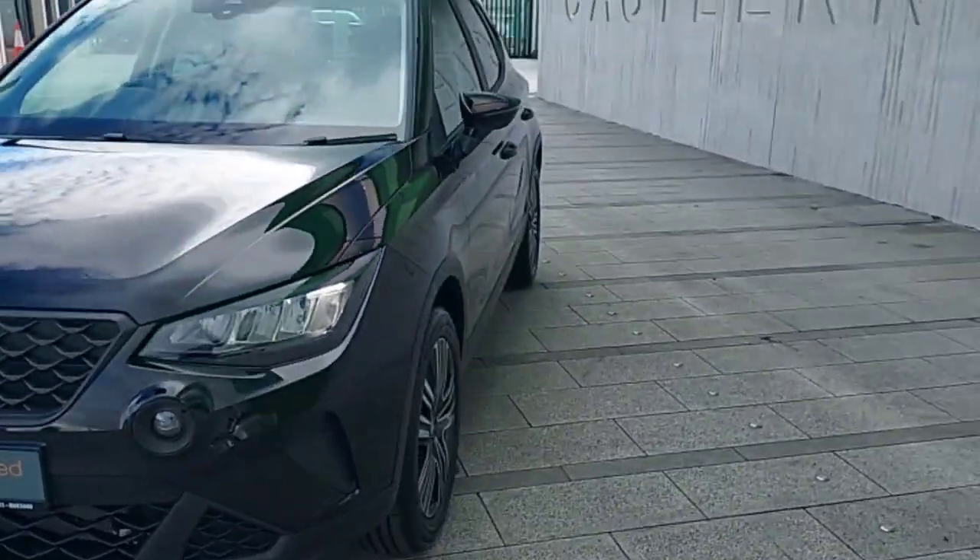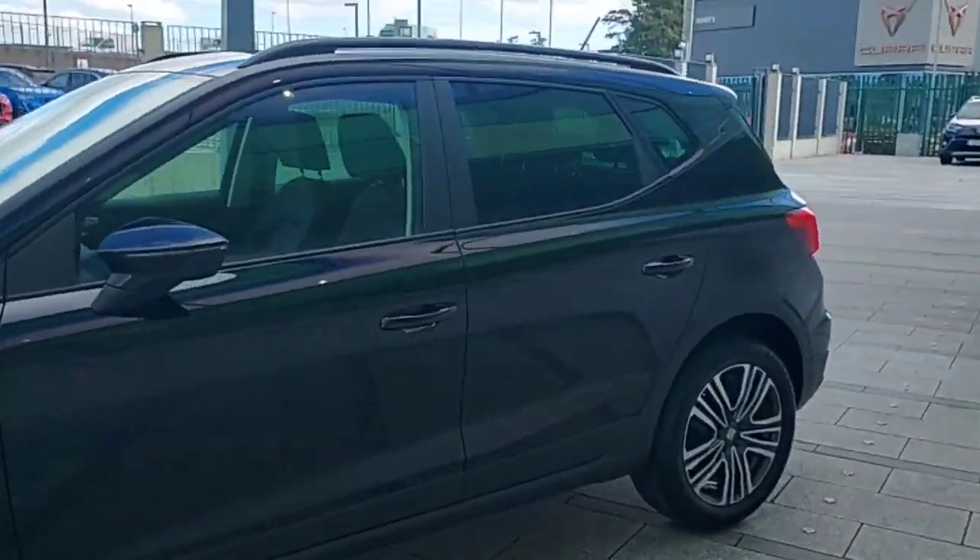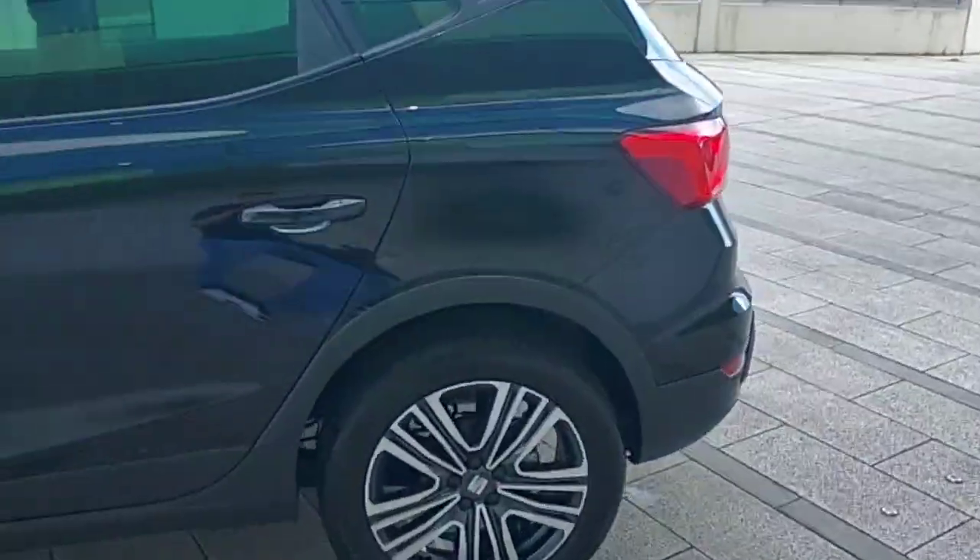Hey guys, Dennis here from Burry's Castanotte and today we'll be looking at the Ceyrona from 2023 in all black. It's a 1L petrol 110hp SE model. Very nice looking car.